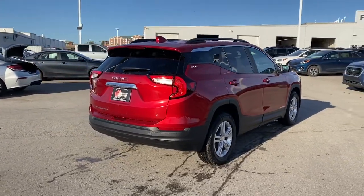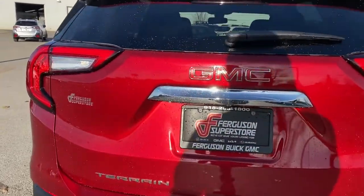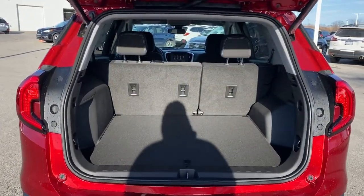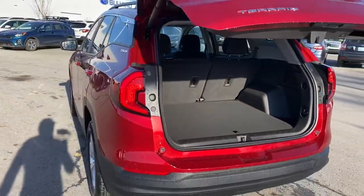These are just some of the great options this vehicle comes with: keyless entry, lane keeping assist, backup camera, keyless start, satellite radio, heated mirrors, steering wheel audio controls, aluminum wheels, Wi-Fi hotspot, Bluetooth connection.